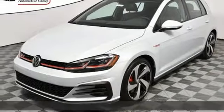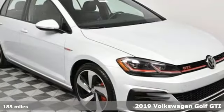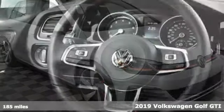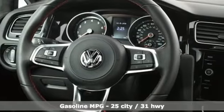It's a new 2019 Volkswagen Golf GTI. Volkswagen, performance you'd expect with the precision of German engineering. It's well-equipped with the features you need.